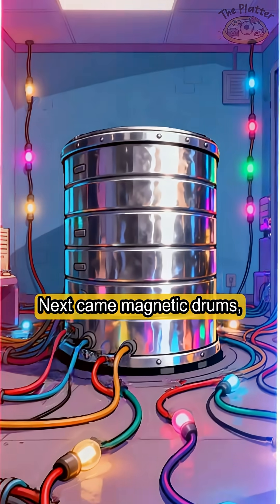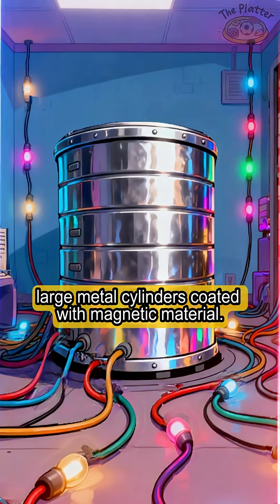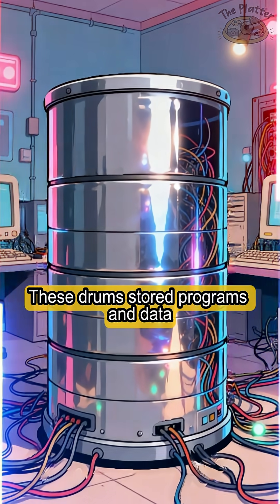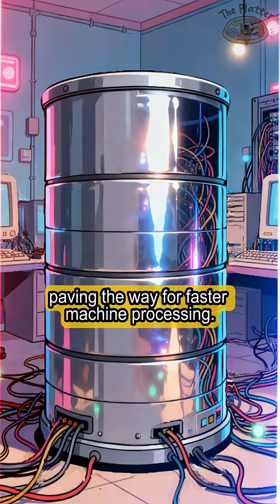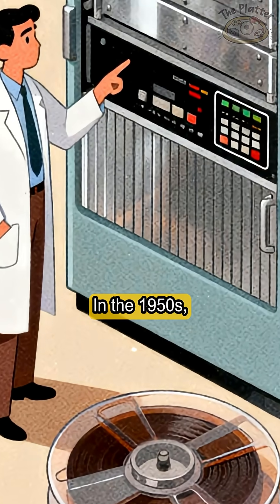Next came magnetic drums — large metal cylinders coated with magnetic material. These drums stored programs and data, paving the way for faster machine processing.